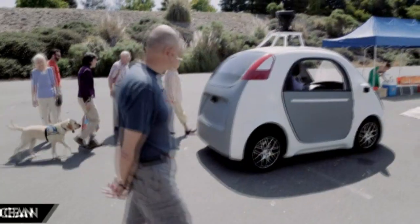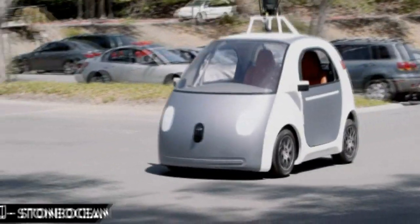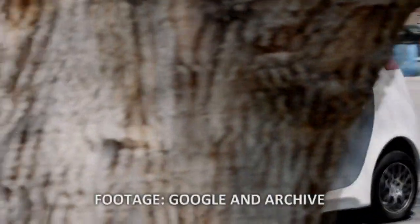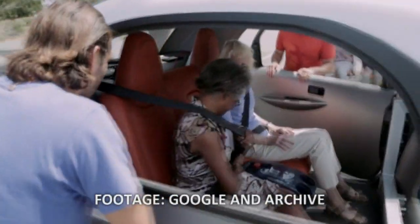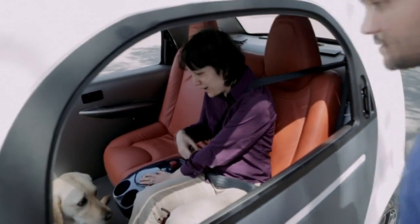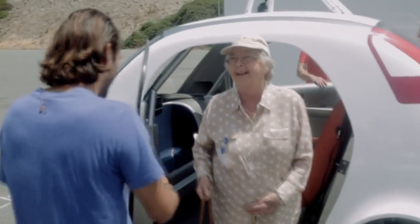This is Google's new self-driving car. Not a modified Prius — or Prius depending on where you live — a custom car, custom built by Google. And it only has one button, which says stop or start. No pedals, no steering wheel.